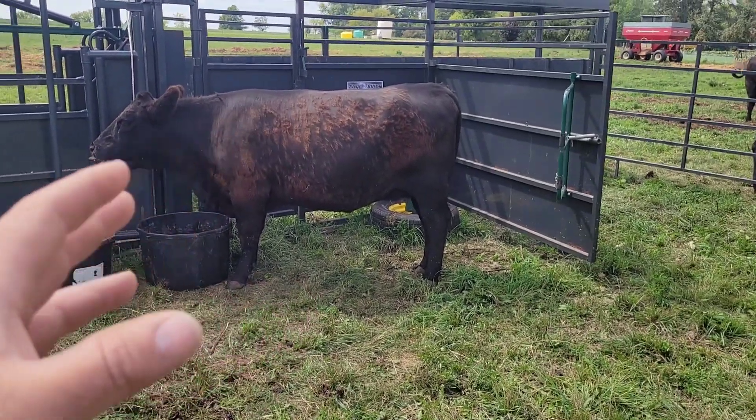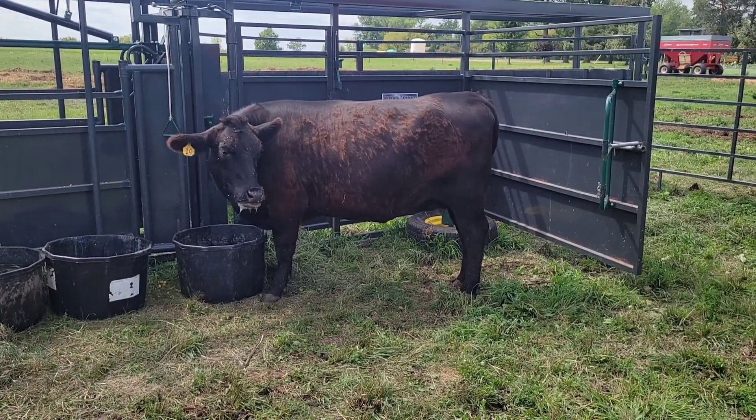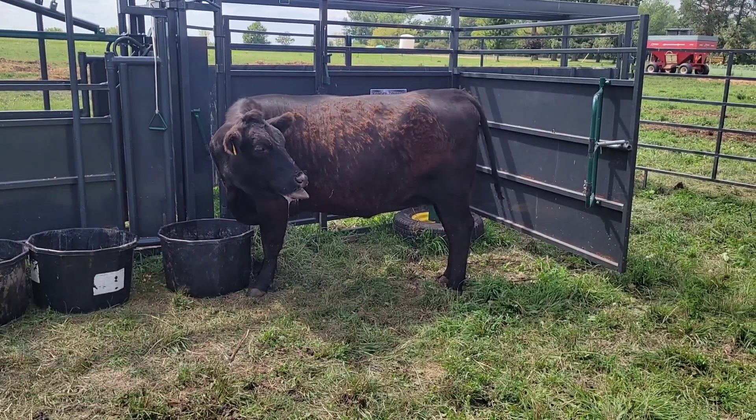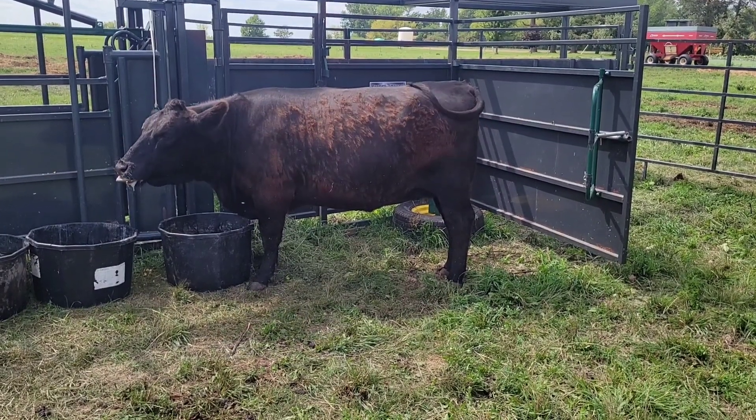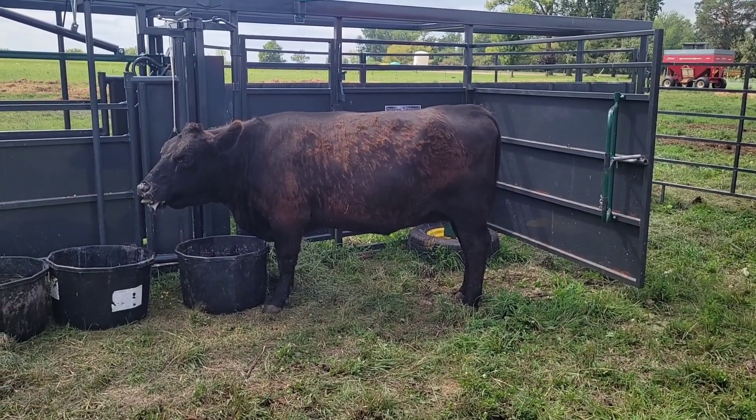The frustrating part is she's due any day — she could pop today. Looking at her udder, we're still several weeks off, but the vet is going to be here tomorrow afternoon as soon as he can get here.